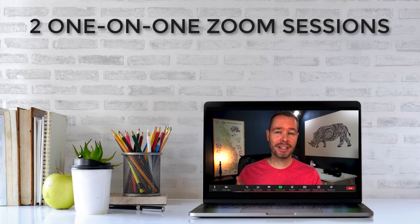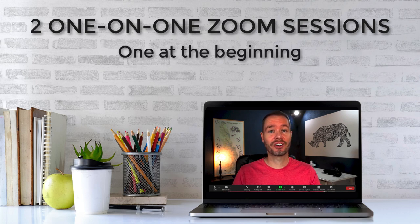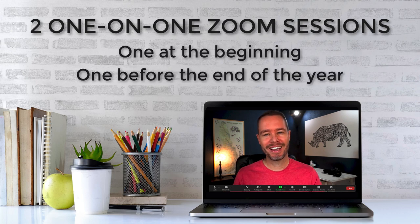So what does it include? First of all, you'll get two 45-minute long one-on-one Zoom sessions with me — one at the very beginning where you can ask any questions you have about photography, and one before the end of the year where we can discuss your progress.